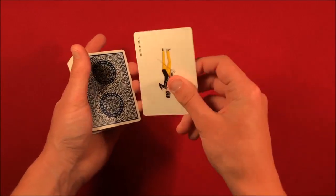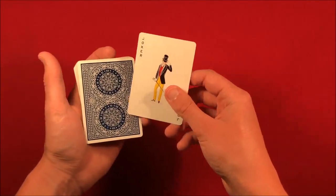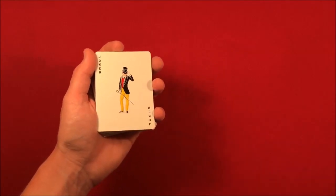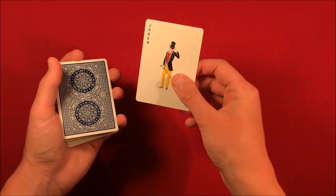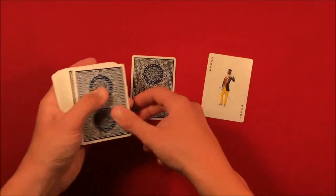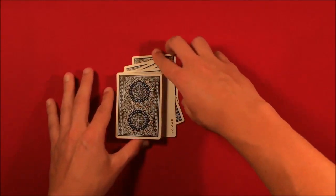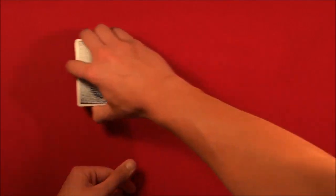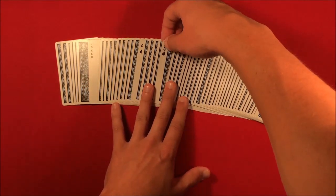Then do the same thing with the Joker. Make sure when they pick the value of the Joker they remember that value. Tell them to pick a number one through ten — let's say they pick seven. So here's the Joker: count eight, nine, ten, eleven, twelve, thirteen — place the Joker there and put the cards on top.